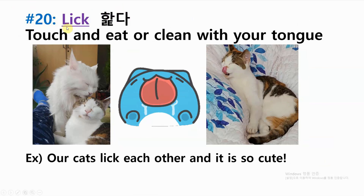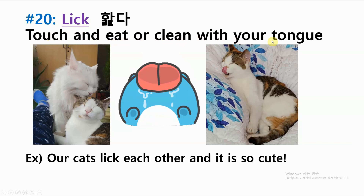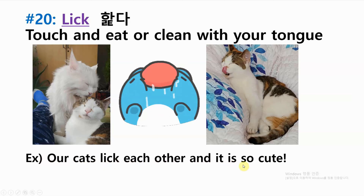Number twenty: lick — touch and eat or clean with your tongue. Example: our cats lick each other and it is so cute.